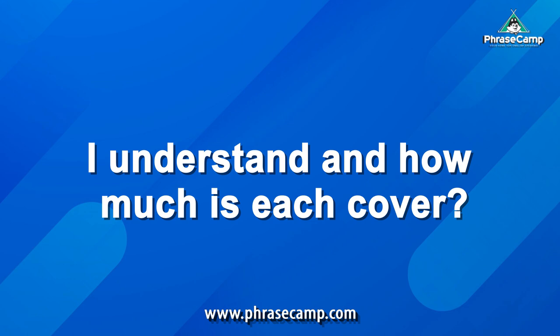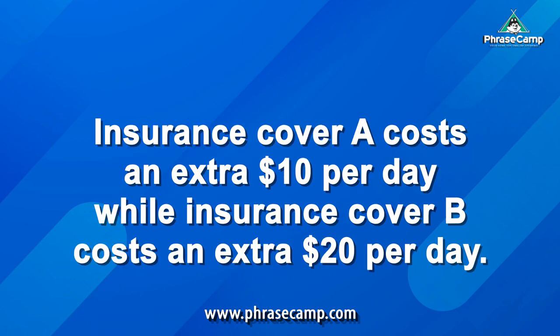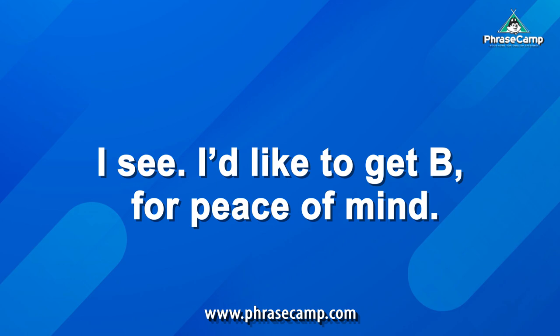I understand. And how much is each cover? Insurance Cover A costs an extra $10 per day, while Insurance Cover B costs an extra $20 per day. I see. I'd like to get B for peace of mind.